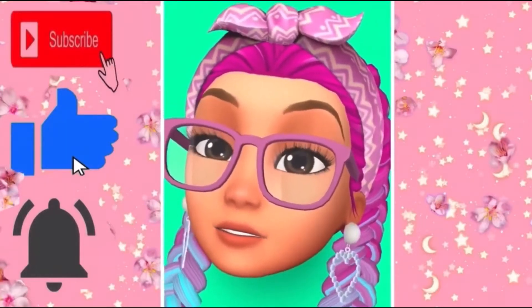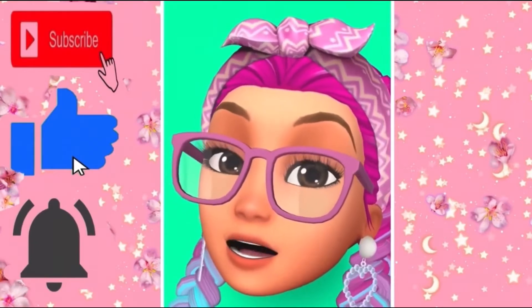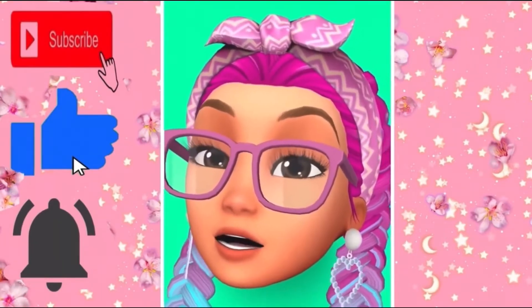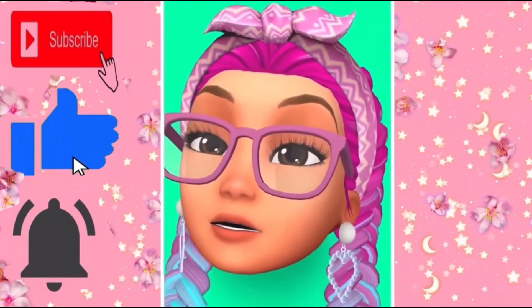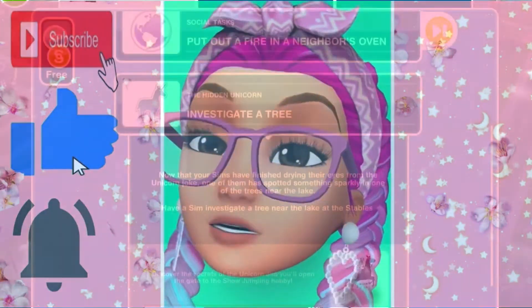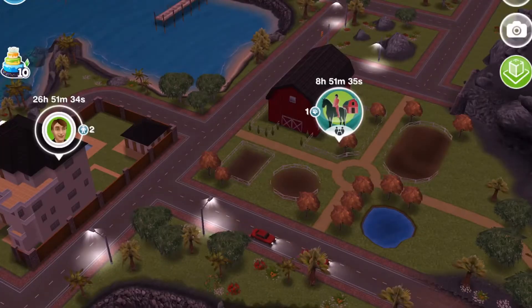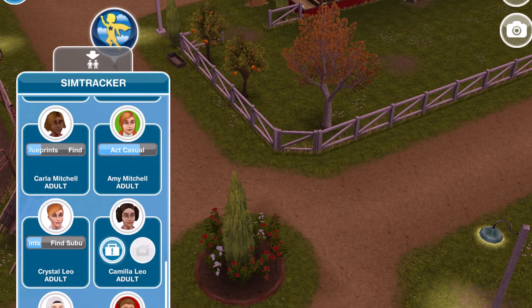Hi guys and welcome back to my channel! In today's video we're going to be completing the hidden unicorn quest. Thank you guys so much for 456 amazing subscribers — let's see if we can reach 460 by Sunday. Let's get started with the video!